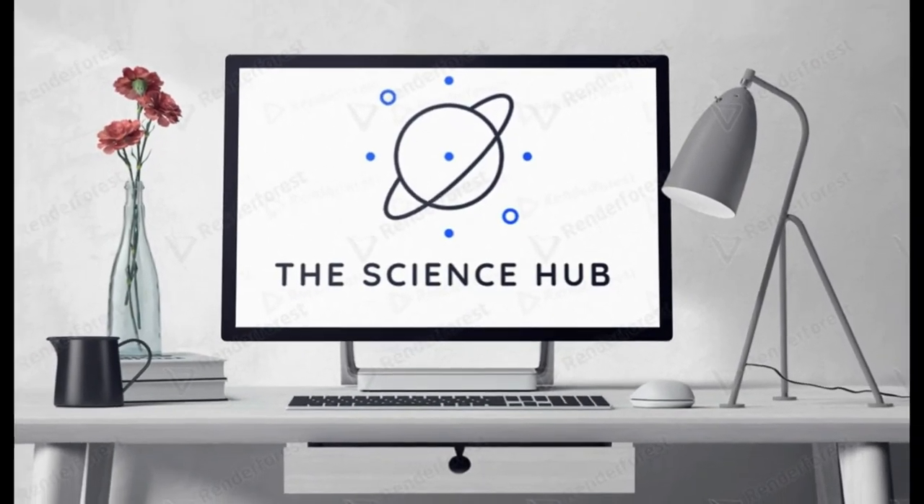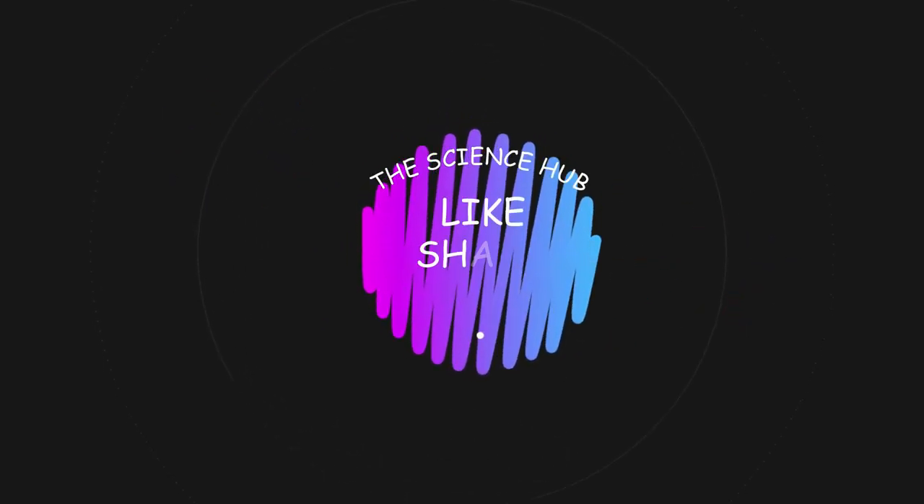And that's it for this video. It's the Science Hub — a pleasure having your time. Help me out by giving a big thumbs up, and don't forget to subscribe as well. It's free, and I'll see you guys in the next one.